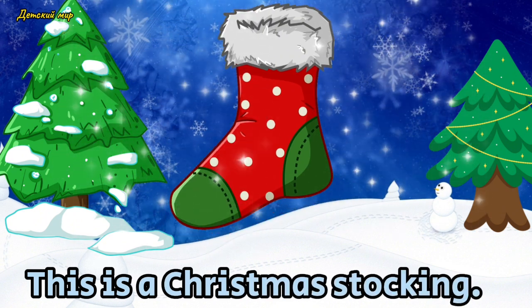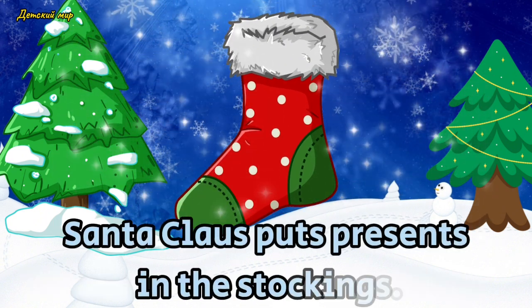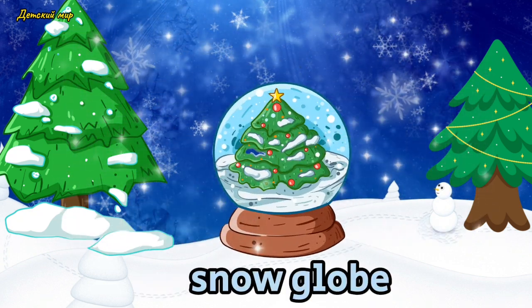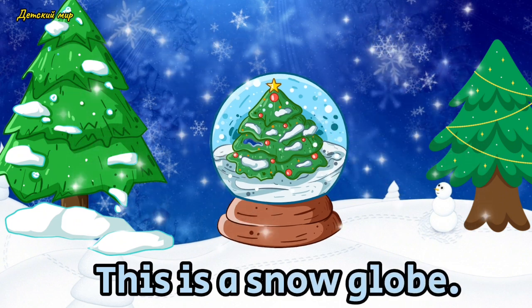Christmas stocking. This is a Christmas stocking. Santa Claus puts presents in these stockings. Snow globe. This is a snow globe.